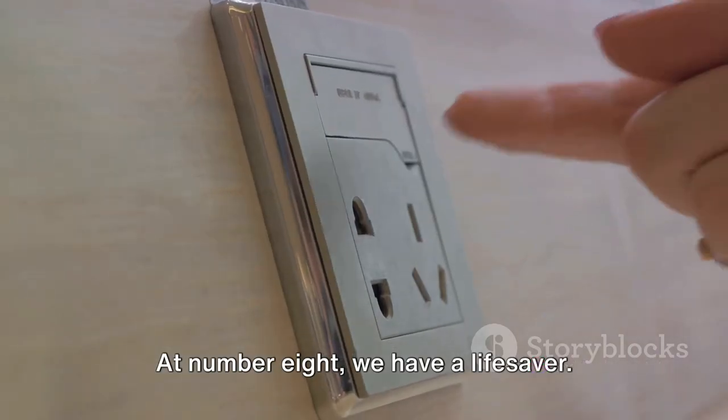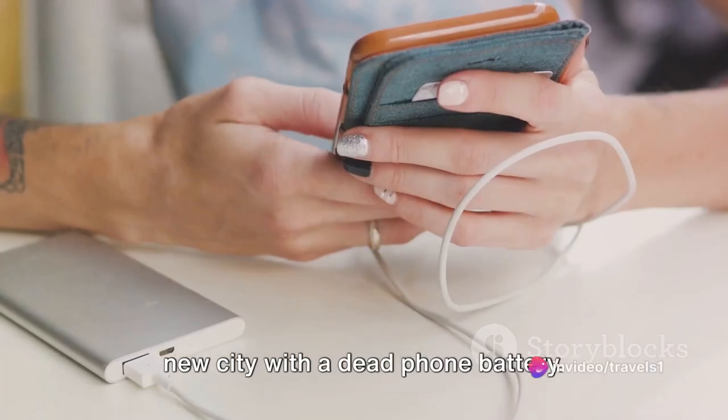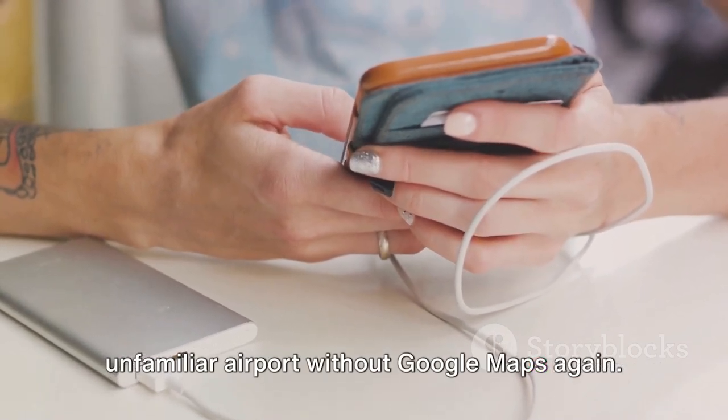At number 8, we have a lifesaver: bring a portable charger to keep your devices powered up during your journey. There's nothing worse than landing in a new city with a dead phone battery, so keep that charger handy and you'll never have to worry about navigating an unfamiliar airport without Google Maps again.